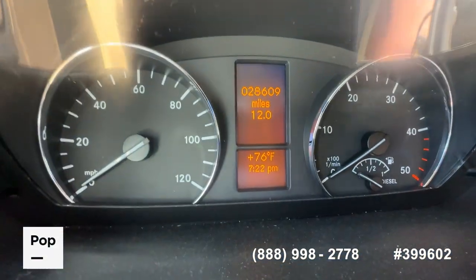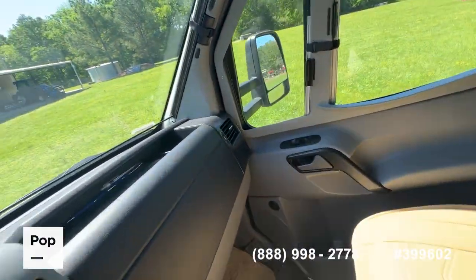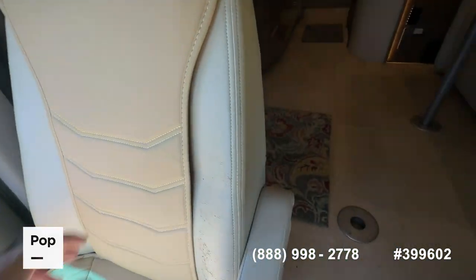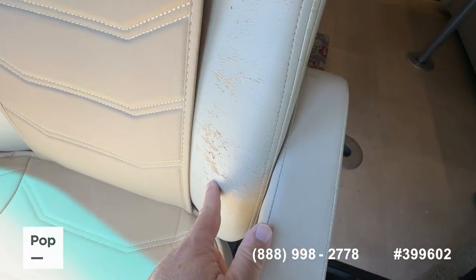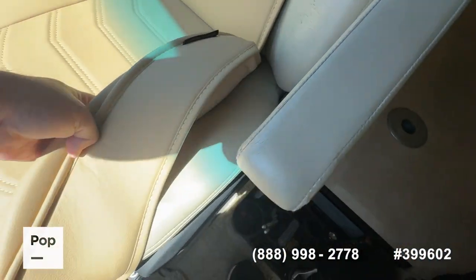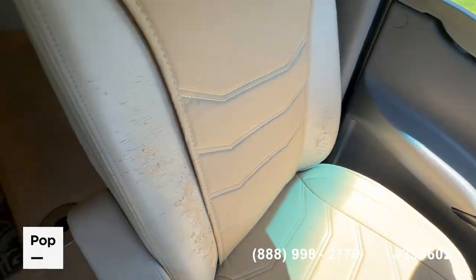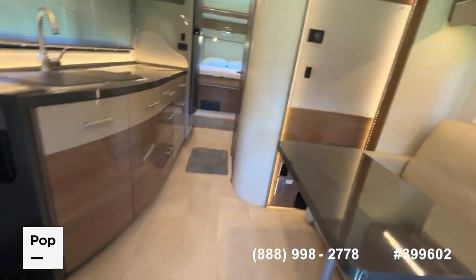As of today, 28,609 miles. The only other wear and tear: they've got seat covers because the synthetic leather on the bolsters on both the driver and passenger seats does show a little wear — very normal, still fully functional for a 2016 model. I would call that normal wear and tear.